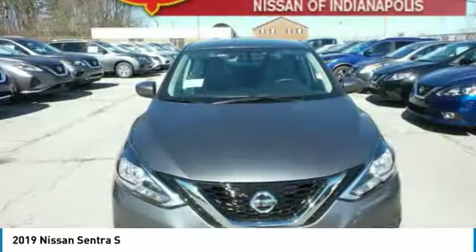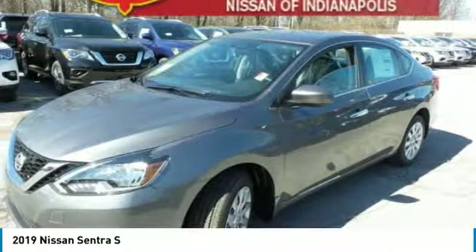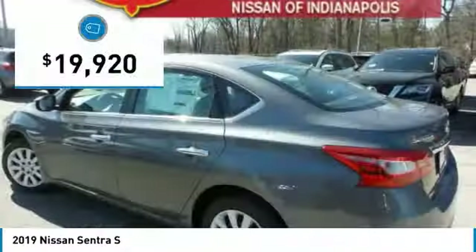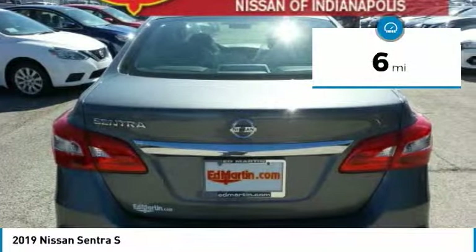With its spacious and versatile interior and stellar fuel efficiency, the Nissan Sentra is the obvious choice for anyone who wants to enjoy a stylish and comfortable ride, and is priced below $20,000. This vehicle has less than 100 miles.